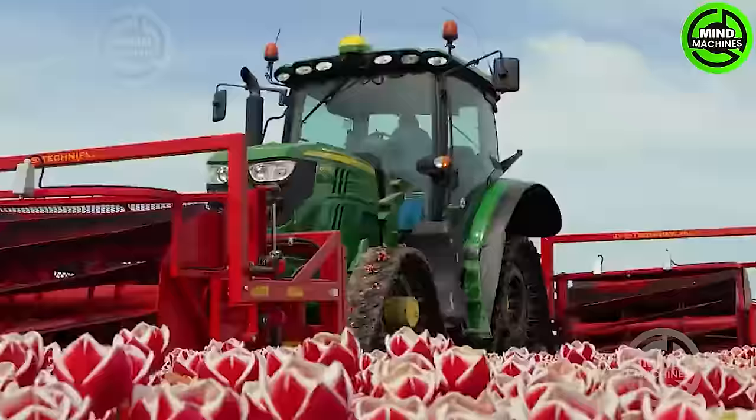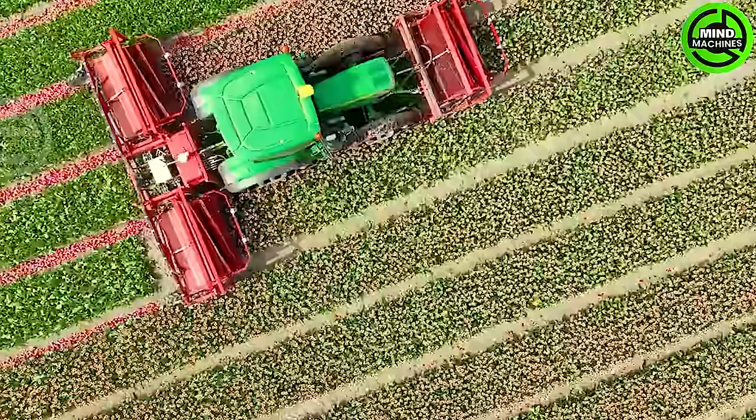The tulip flower cutter efficiently trims tulip blooms, ensuring a precise and careful process to preserve the beauty and quality of the flowers.